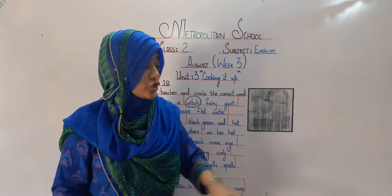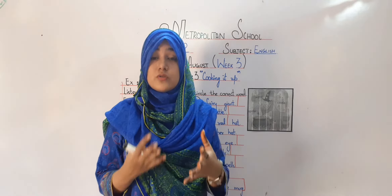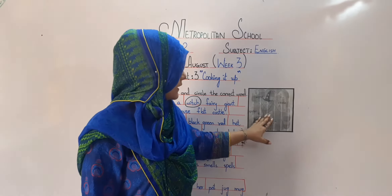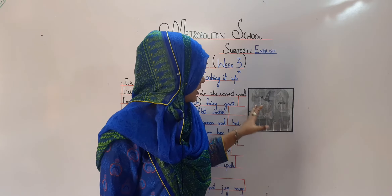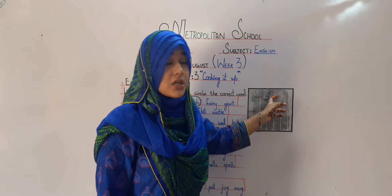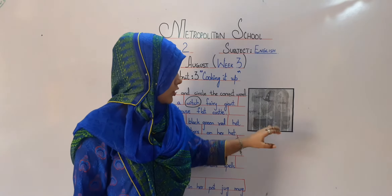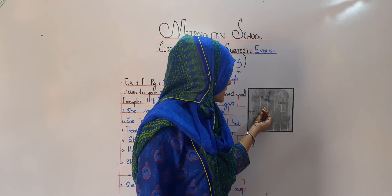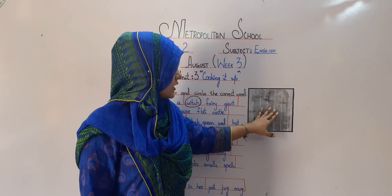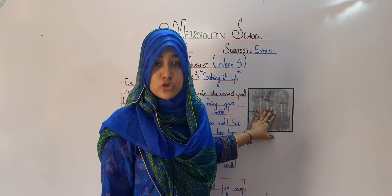My dear students, she is a witch because she can do magic tricks. The woman who can do magic tricks is called a witch. She is a tall woman having a very tall hat with stars on it, short hair, a long nose, big white eyes, and a big chin. She can do all the magic tricks through her wand.